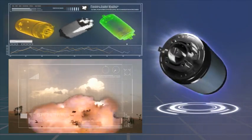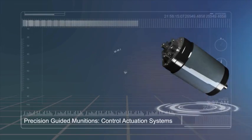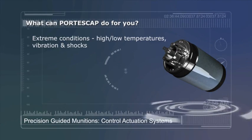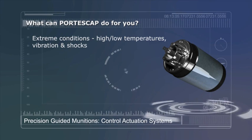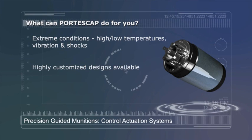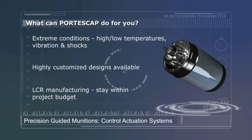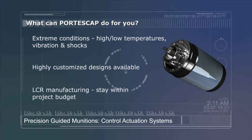What can Portescap and our Miniature Motion Solutions do for you? Extreme Conditions: High and Low Temperatures, Vibration and Shocks. Highly Customized Designs Available. LCR Manufacturing. Stay Within Project Budget.